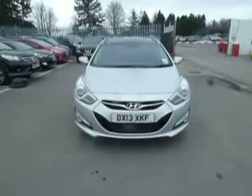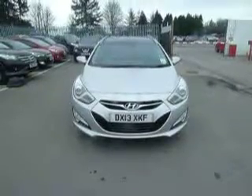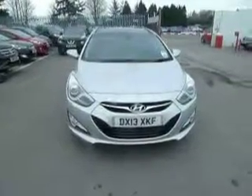Hello and welcome to JT Hughes Hyundai. My name is Paul and I'm going to show you around this i40 Tourer. As you can see it's in silver, and it's a 1.7 diesel engine.